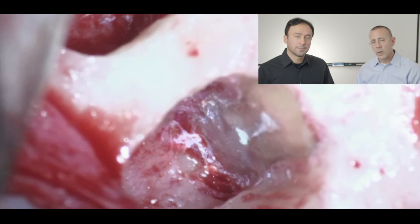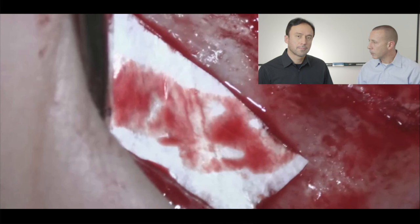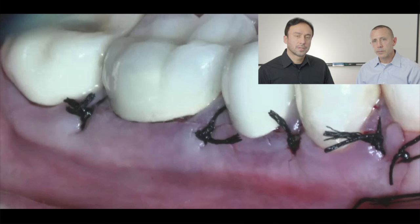The isthmus was identified — more than likely the reason this tooth had been failing. The isthmus was prepared and filled with BC putty and sealer using the lid technique. Then we placed de-mineralized freeze-dried bone over the area and a resorbable membrane to cover it.